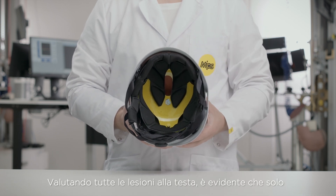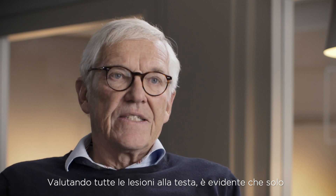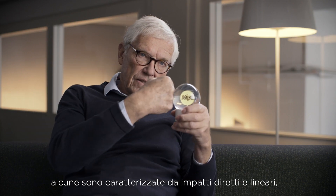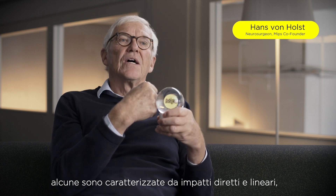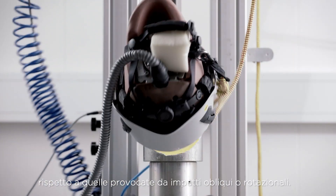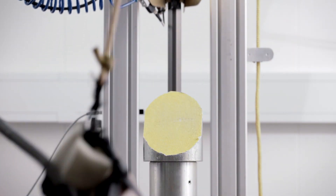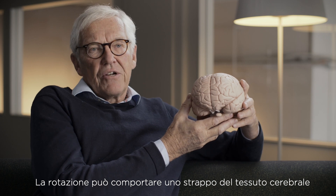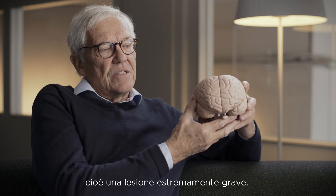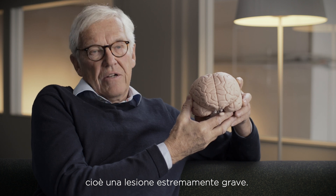When you evaluate all head injuries, you can see that there are very few direct linear impacts, in contrast to the more angled or rotational impacts. This rotation gives a tearing injury to the brain tissue, which is a very severe injury.